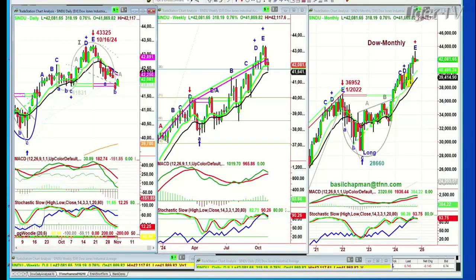Nine o'clock in the morning. The Dow is at 42,081, up 319. At some point earlier this morning, we went to 42,117.